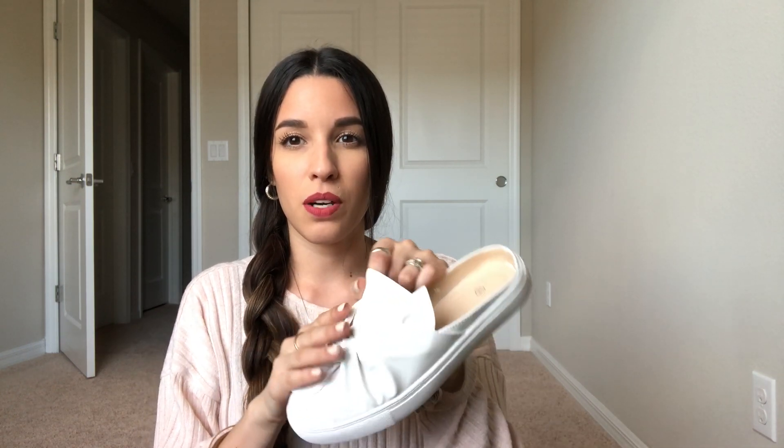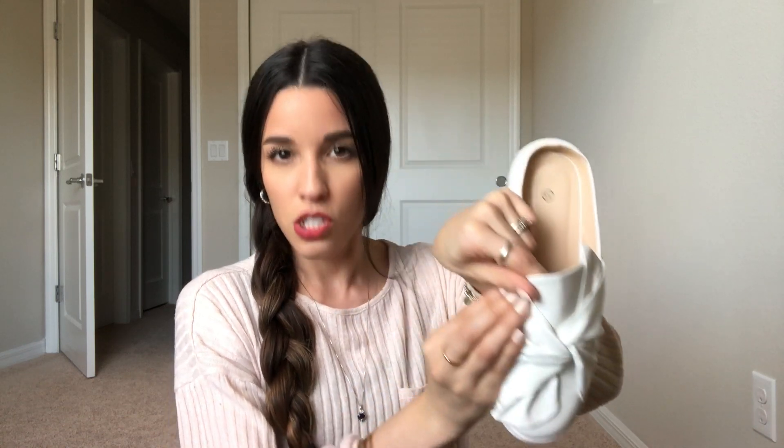These were the most expensive thing in my order — around $23. The name will be on screen for them.